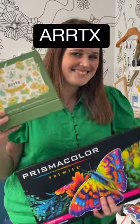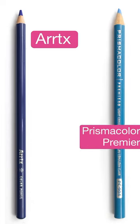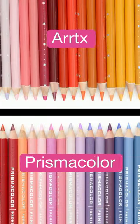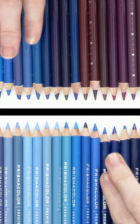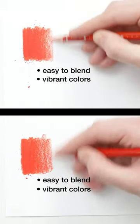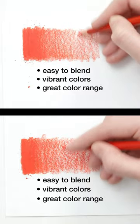Which colored pencils are better, Artex or Prismacolor? I'm surprised at how similar these pencils are, and Artex are the best pencil I've seen come close to the feel of a Prismacolor. Both brands are easy to blend and have vibrant colors with a waxy feel and great color ranges.